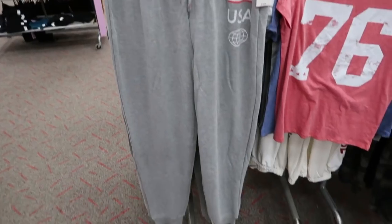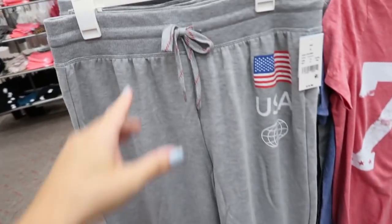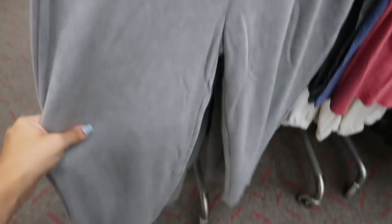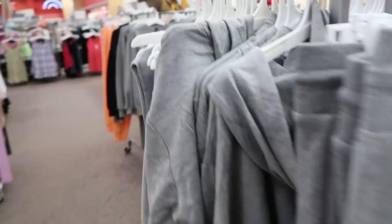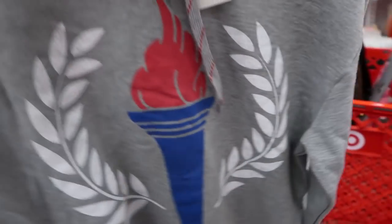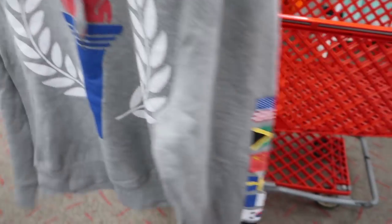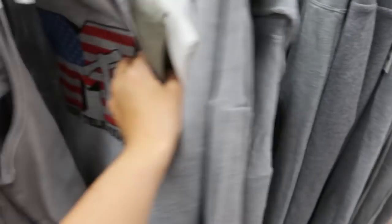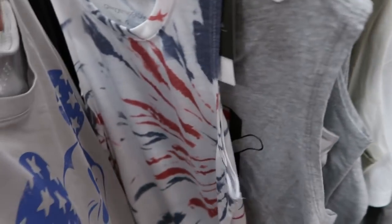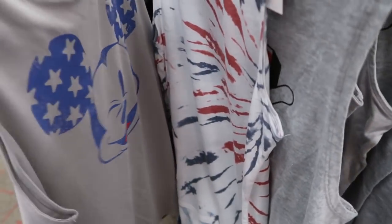These USA joggers are $19.99 with a drawstring waist and 'USA' on the side. There's also a matching sweatshirt with a torch design and different countries — that one's $24.99. And there are a bunch of different americana tanks with Mickey Mouse.